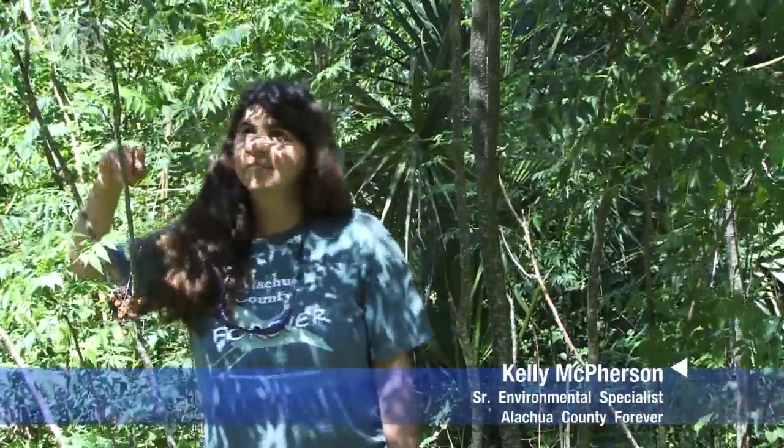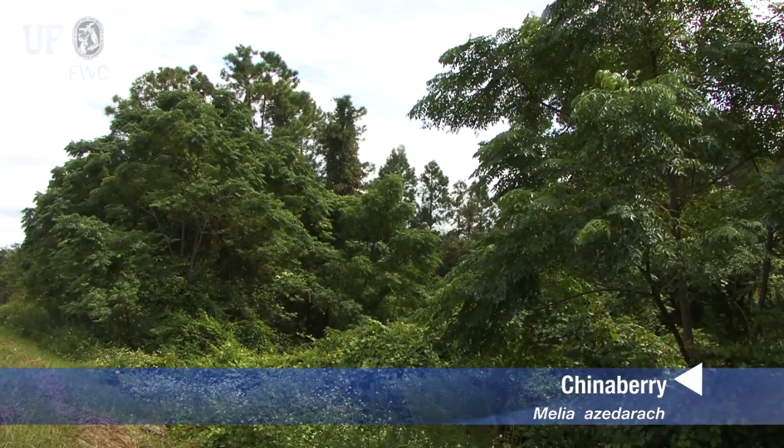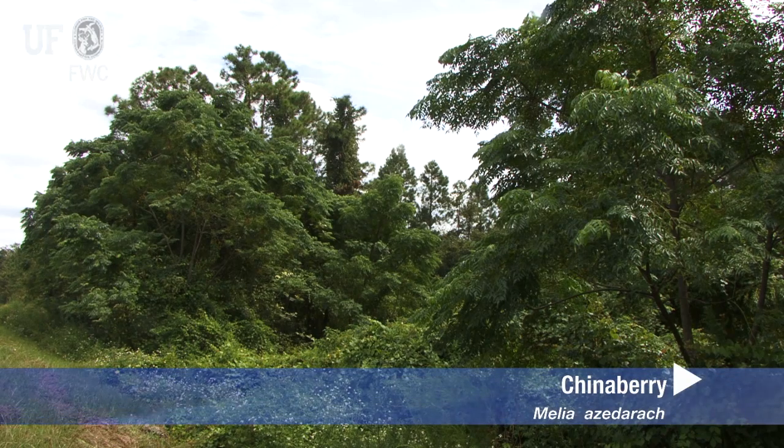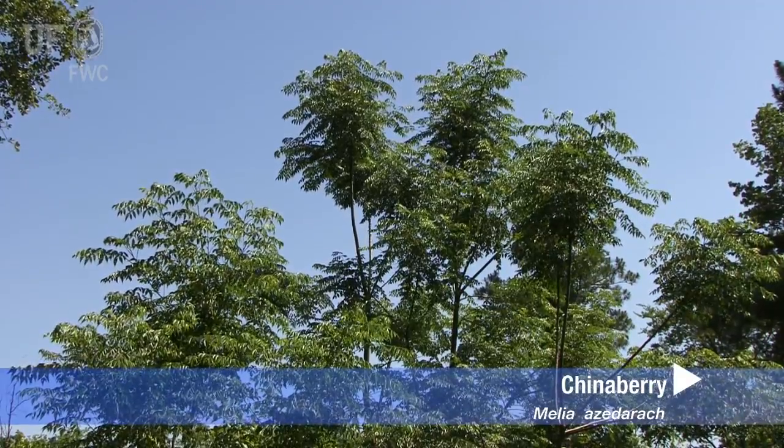Hi, my name is Kelly and I work with the Alachua County Land Conservation Program, and today I'm just going to tell you a little bit about chinaberry, which is Melia azedarach. Chinaberry was native to Asia and was introduced around 1830 as an ornamental tree in South Carolina and Georgia.